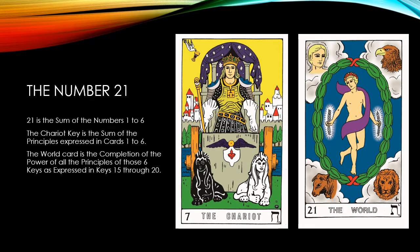Let's look at the number 21. It is the sum of the numbers from 1 to 6 — that is, 1 plus 2 plus 3 plus 4 plus 5 plus 6 equals 21. On the Tarot Tableau, the Chariot key is the sum of the principles expressed in the cards from 1 to 6. So here on the World Key 21, we have the completion of the power of all the principles of those six keys, as expressed in keys 15 through 20.